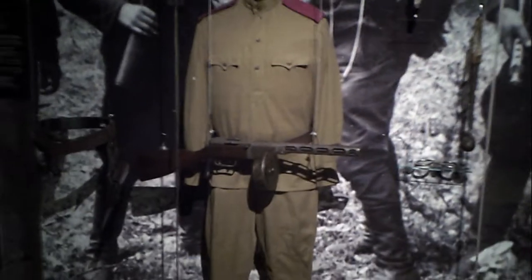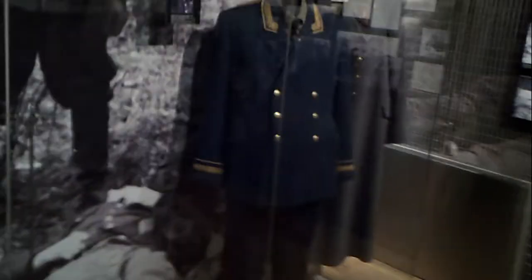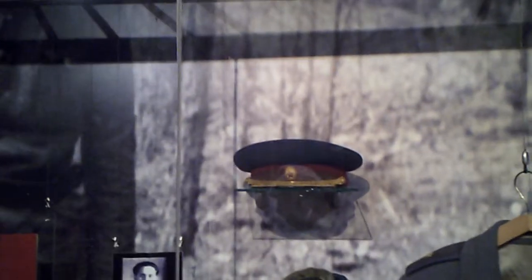That's a PPSH-43 gun — it's a paratrooper gun. I tried to buy one of those in the U.S. several times, but it's extremely hard to find, and the ATF is going to cut the front of it, which I really do not like — it devalues the gun. I believe that's a judge — that's a prosecutor's uniform, a Soviet prosecutor. And that's the coat of a Red Army officer. I can see it's definitely authentic by the way it looks.